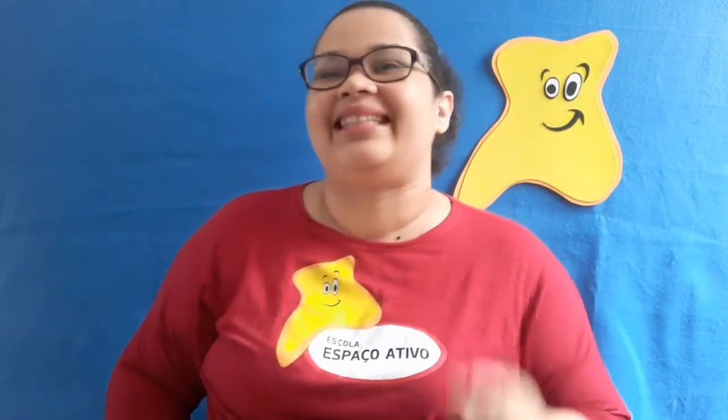Hi, hello! It's me, Teacher Sara, on our English time. How about we begin with a song? Let's go!